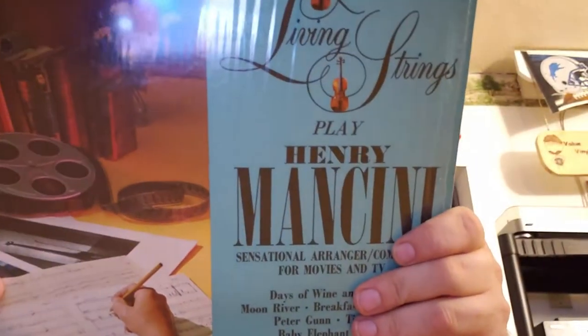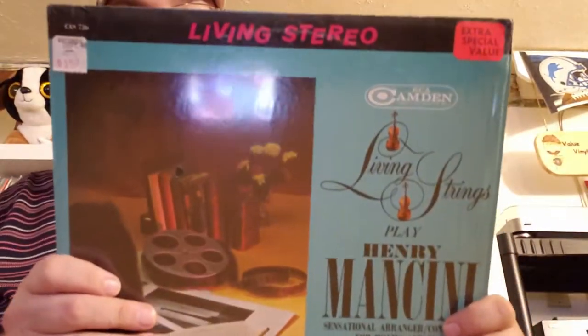I've got about five or six — not Living Strings just by themselves, but the whole Living Series: Living Mariachi, Living Strings, Living Castanets, whatever. I've got quite a few of those.